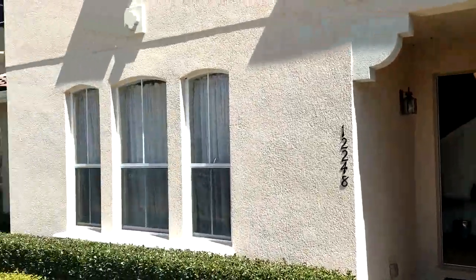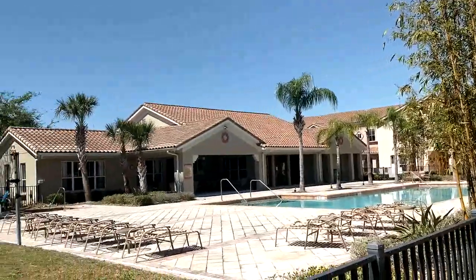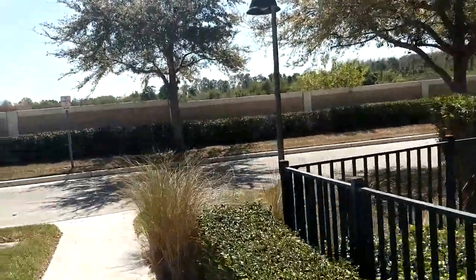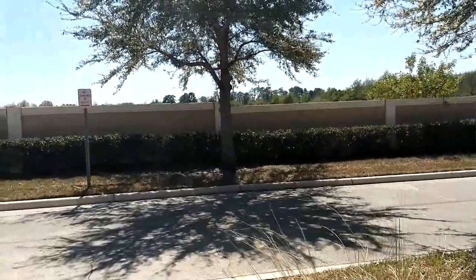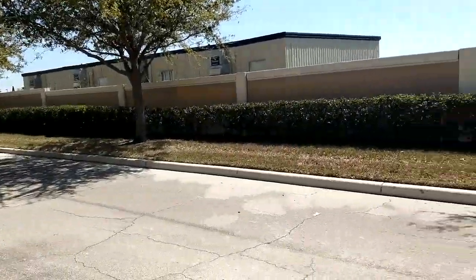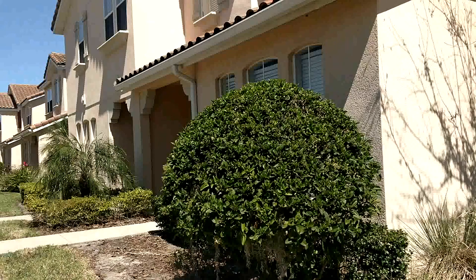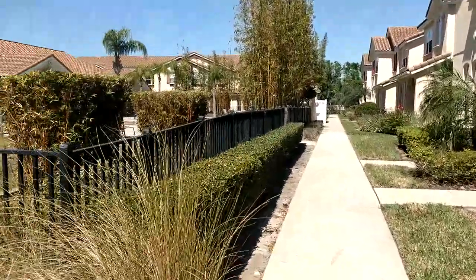Friday March 9th 2018 and we're at 12248 Triton Lane number nine, Orlando Florida 32837. We're at the Fountains at Crystal Creek condo. I am top Orlando realtor Scott Garrison, 407-339-3200. Call me for information on this or any Orlando condo or home for sale.